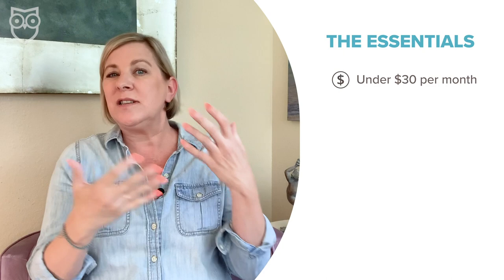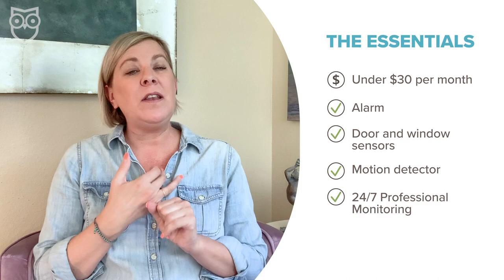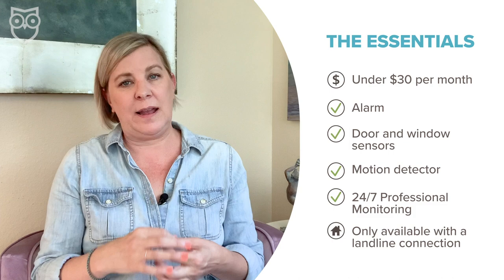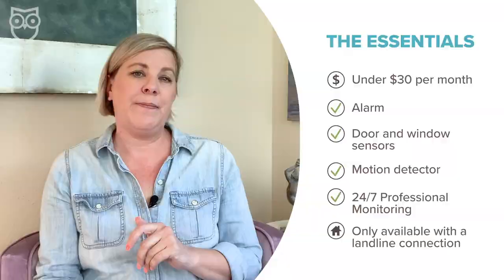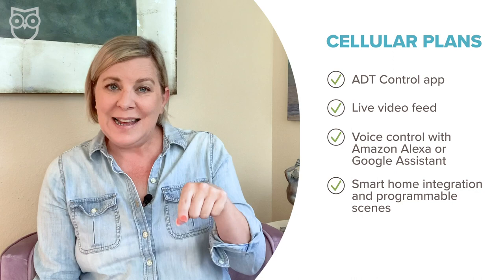As the price climbs, so does the number of features you get. Their lowest-priced package, called the Essentials, is just under $30 a month and comes with an alarm, door and window sensors, a motion detector, and 24/7 monitoring — but no app or smart home control, and it requires landline monitoring. If you jump up to one of ADT's more expensive cellular plans, you get both security and smart home extras, including the Control app, live video feed from security cameras, voice control with Amazon Alexa or Google Assistant, and those one-tap smart home scenes. These plans range from just over $50 up to around $65 a month, depending on how many bells and whistles you want.